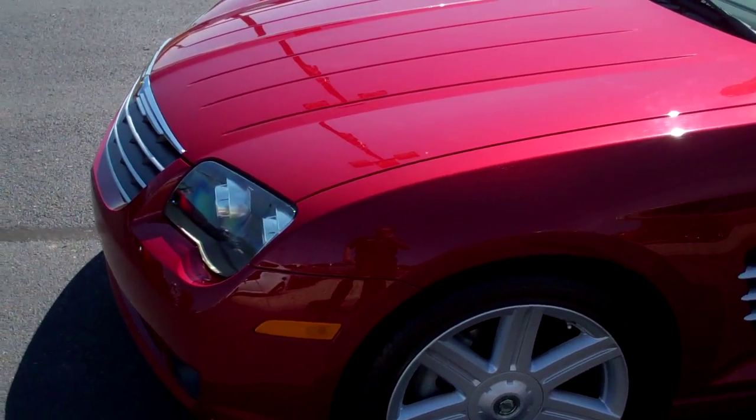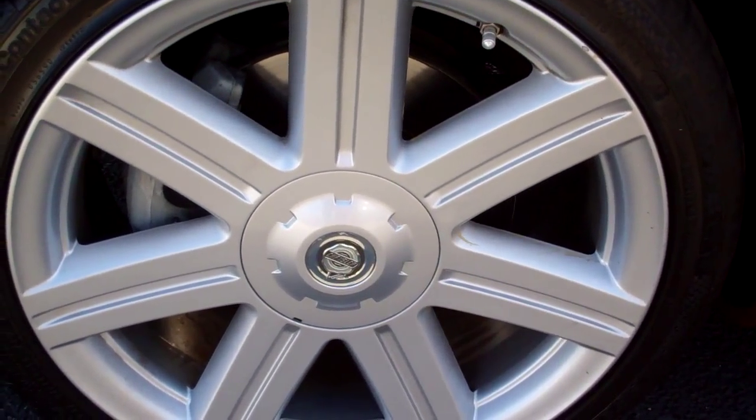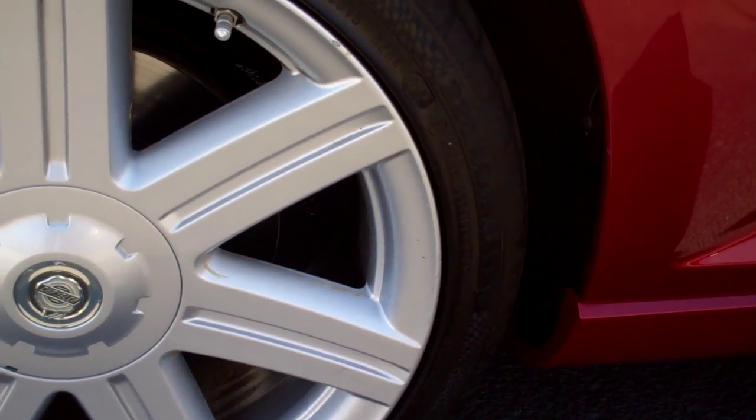I mean, it is clean, Dan. It's a good-looking car. The tires got really, really good tread left on them. The rims look really, really good — no scuffs or scratches or anything like that I can see on them.